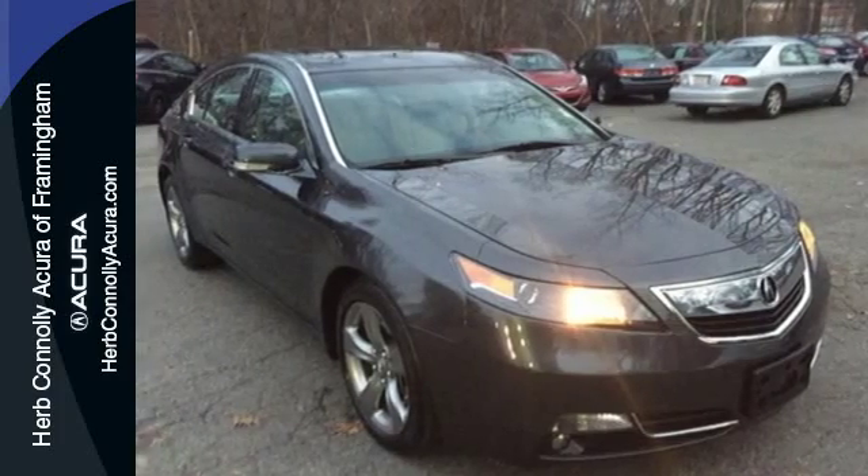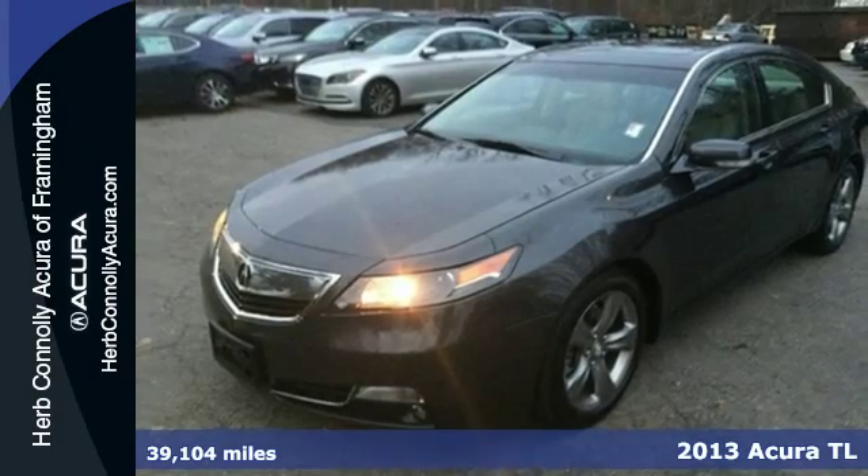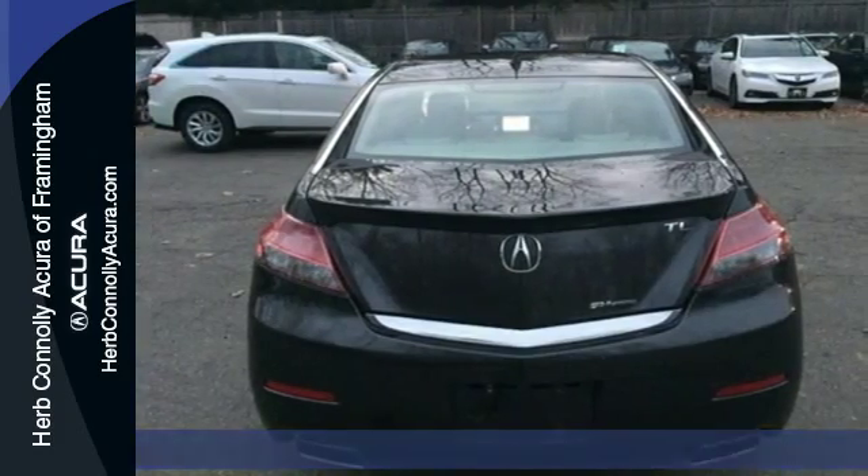Here's a 2013 Acura TL. This is one edgy athletic performer. It is a comfortable, attractive and well equipped luxury sedan.